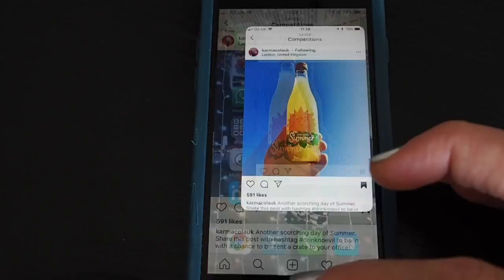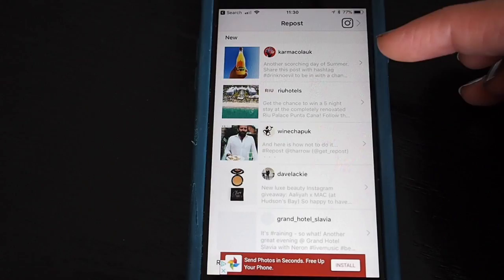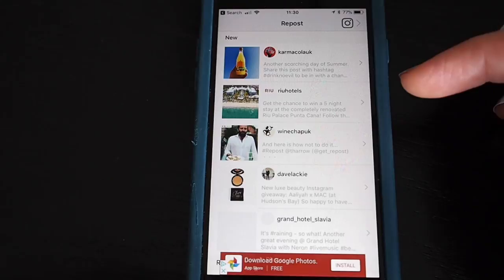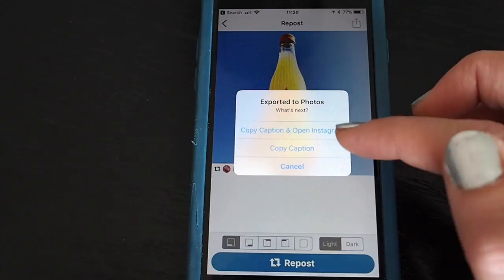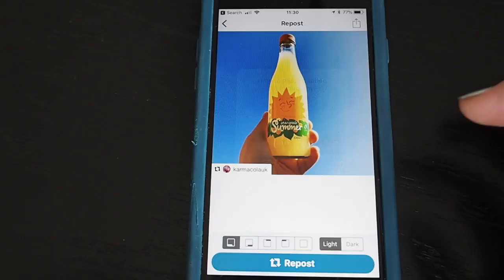For this one I'm going to use the Repost app. Tap the three dots at the top, copy the link, then go back to your device and find the Repost app. This is a free app and the link you copied appears at the top. You can see previous repost competitions done via this app. Tap the one you want — you'll see they put a little repost icon at the bottom, which you don't get with a screenshot. Tap 'repost' and you can choose to copy the caption from the original photograph, which is useful for getting hashtags right.